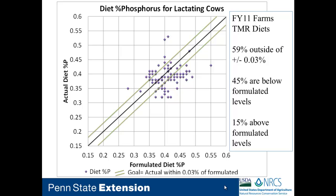Was that variability in the feed source or a sampling error? That was new to them and something they needed to look at. What may look like a good thing — 45 percent were below formulated levels — but unfortunately that wasn't planned; that's just how things shook out when they took the TMR analysis. What concerns us is that 15 percent of those herds were actually over what they formulated, pointing to variability in feeds and sampling error.